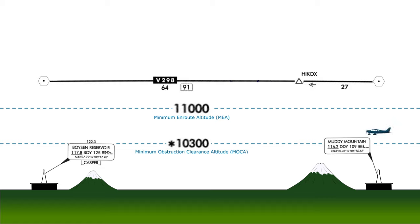If we're flying at or above the MOCA — 10,300 feet — we're guaranteed obstruction clearance along the whole route. Specifically, we have 1,000 feet of clearance above the highest obstacle within four miles of the airway centerline, or 2,000 feet of clearance in designated mountainous terrain.